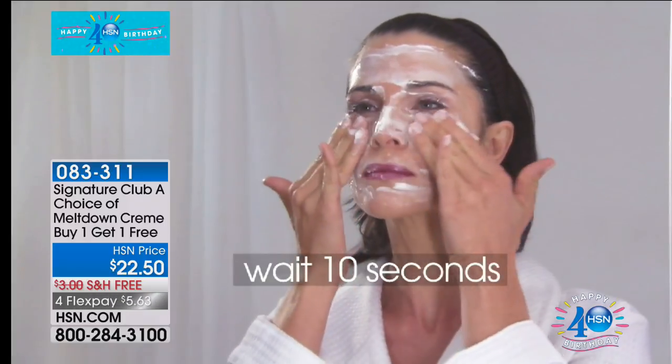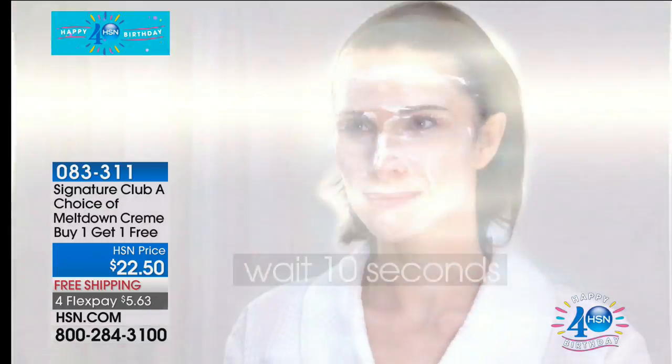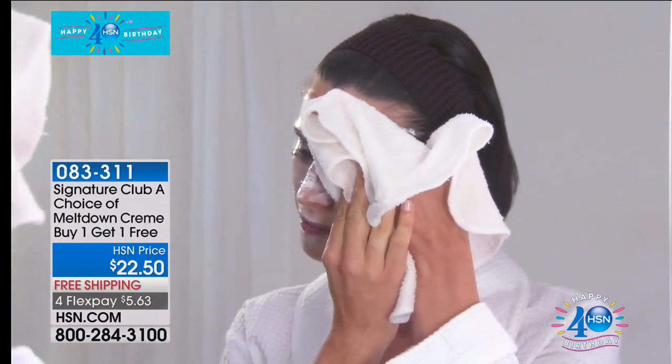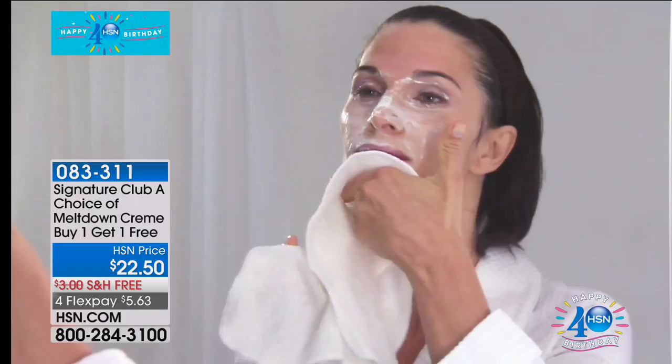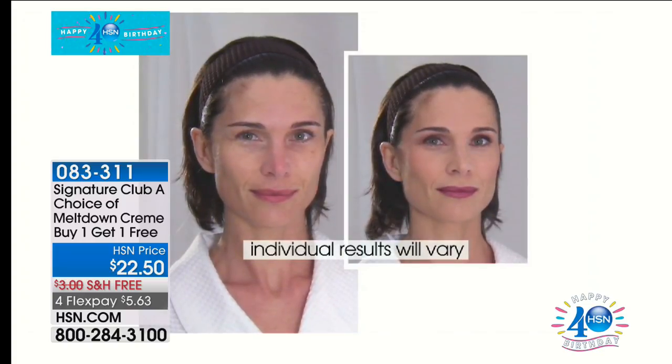Ten seconds later — perfect skin. Not a trace of mascara, not a trace of eye makeup. Today, makeup lasts longer — you hear 'long lasting, will stay 24 hours.' It will — it's almost indelible. It's also harder to get off because of that. So it stays on longer and is harder to get off. When it gets on your sheets and pillowcases, it won't come off.